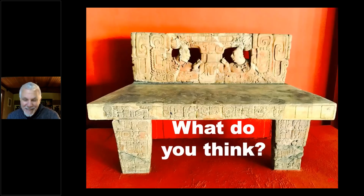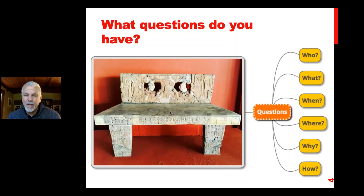So what do you think? If we were all together in a classroom I'd ask you to discuss it in pairs and come up with different ideas about what it was all about. The types of questions you would have would start with: who, what, when, where, why, and how.